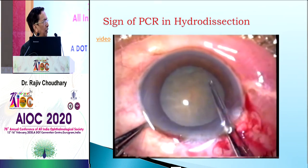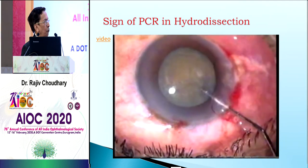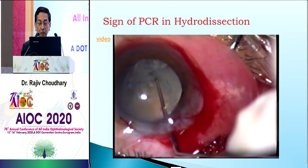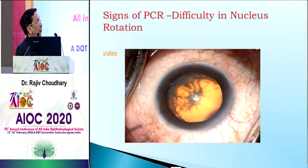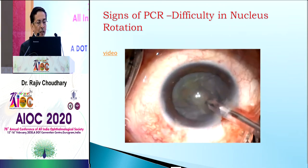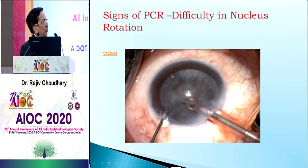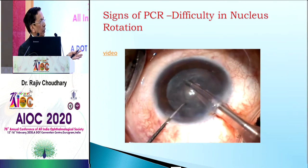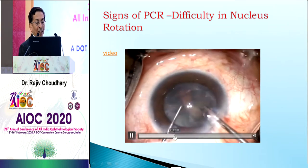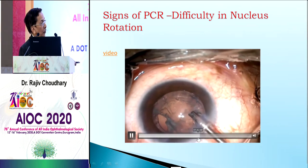Many times you see that after hydrodissection, with just a slight push to save fluid out, the chamber becomes deep and the nucleus starts going back. This is the first sign. When you are sculpting and you try to rotate, you feel it is slightly hard and it springs back — this is called the spring-back action. If you realize it at that point, you can more effectively manage it. You may then notice a rent at the back, and a large red reflex becomes visible.